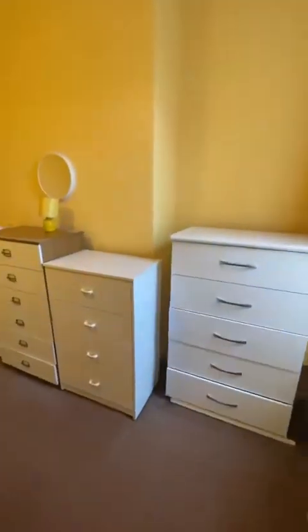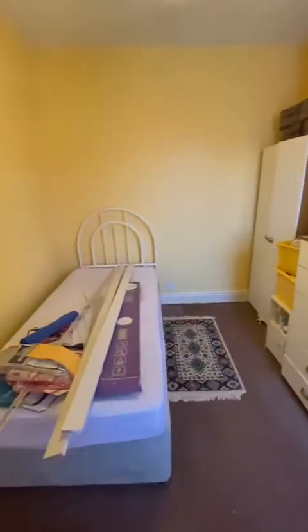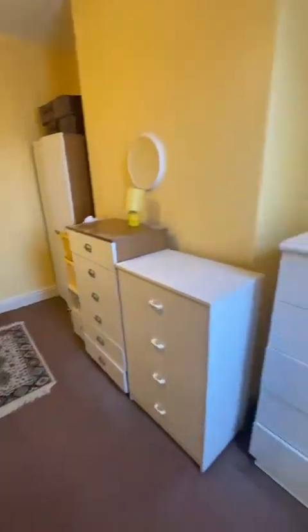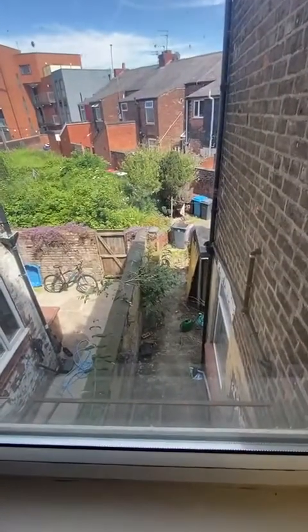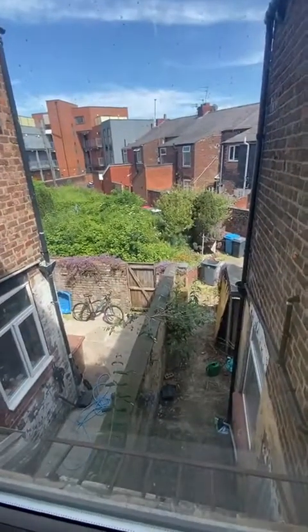We're going through to the second bedroom, which is a good size double as well, and has views outside to the courtyard garden, along with the communal garden.